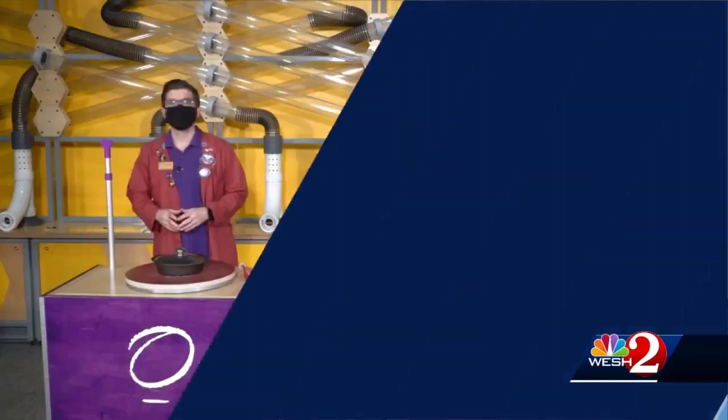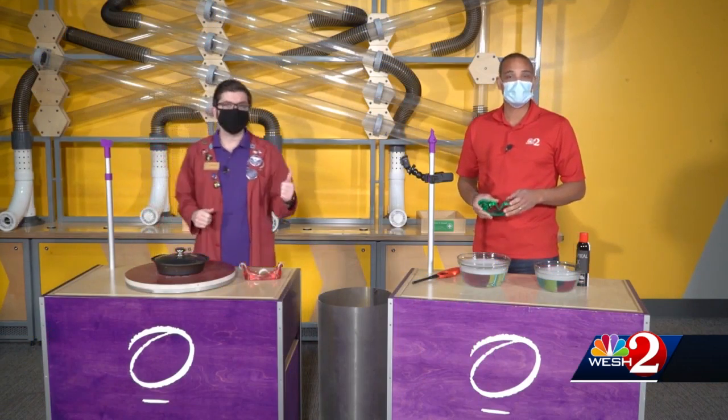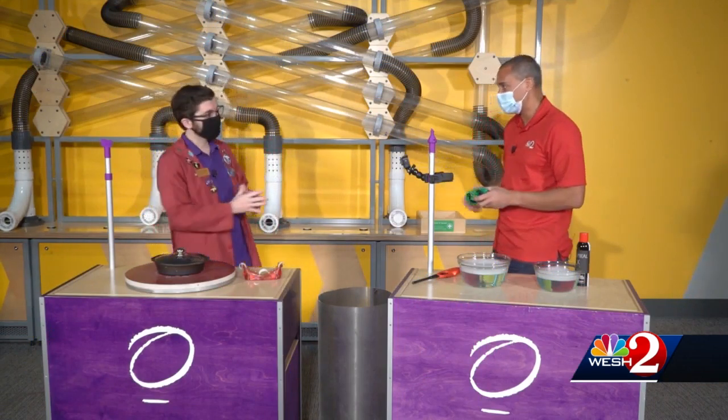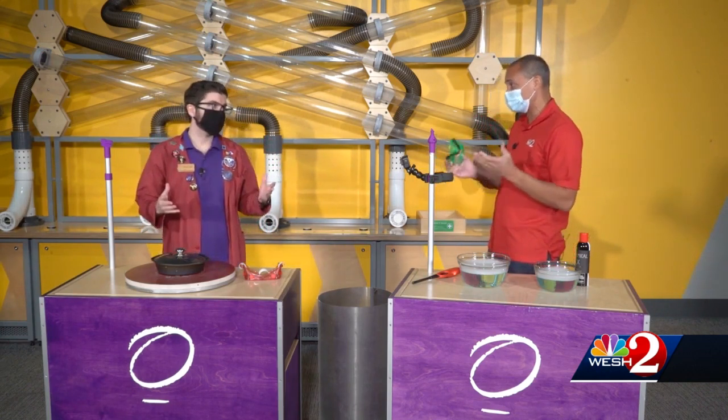Back with a new edition of the Science of It, where we stretch our STEM skills with the Orlando Science Center. Today's experiment is not one that you want to do at your house — leave this one to the experts. We are at the Orlando Science Center once again this morning, and something I never thought I would get to say on TV: we're playing with fire.